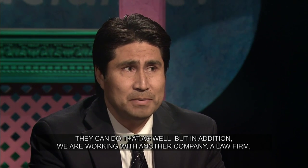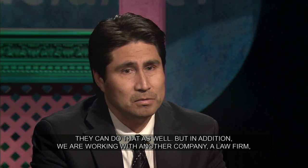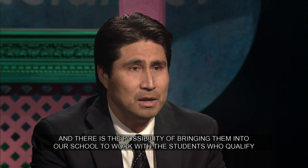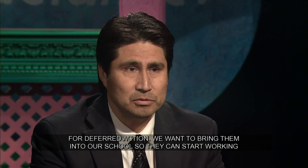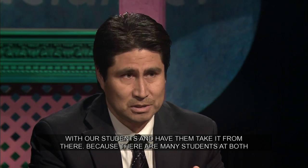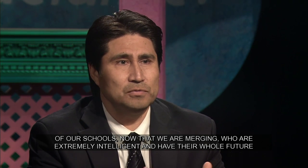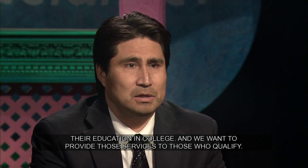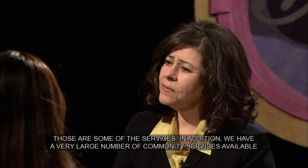Además, estamos trabajando con un bufete de abogados con posibilidades de traerlos a nuestra escuela para que trabajen con los alumnos que califiquen para deferred action. Queremos traerlos para que empiecen a trabajar con nuestros alumnos, porque hay muchos alumnos en ambas escuelas que son inteligentísimos y tienen todo el futuro por delante. Desafortunadamente, no tienen el documento que les da la posibilidad de continuar en la universidad, y nosotros queremos proveer esos servicios para los que califican.